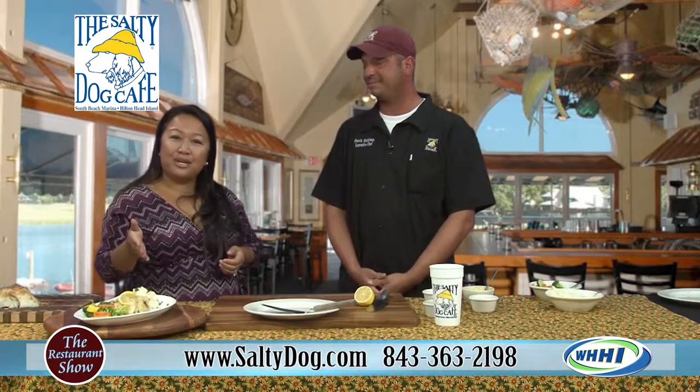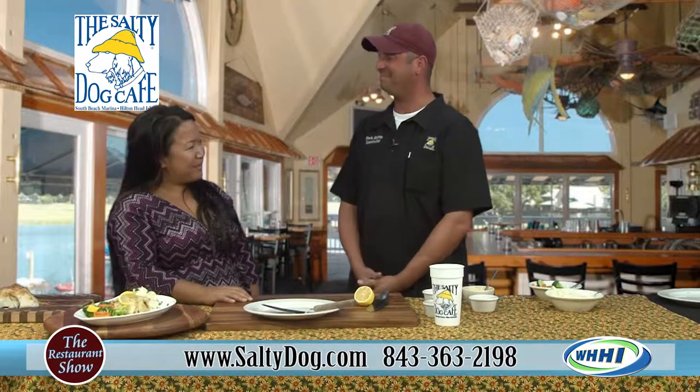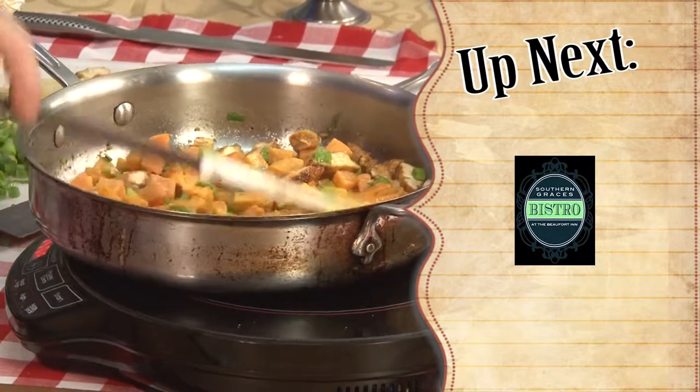A prix fixe menu at The Wreck and all their events coming up — thank you so much for showing us those great tips on that stuffed flounder! We'll be back in just a moment. Now we're going to switch gears and head over to Beaufort for some brunch items — Southern Graces coming up ahead!